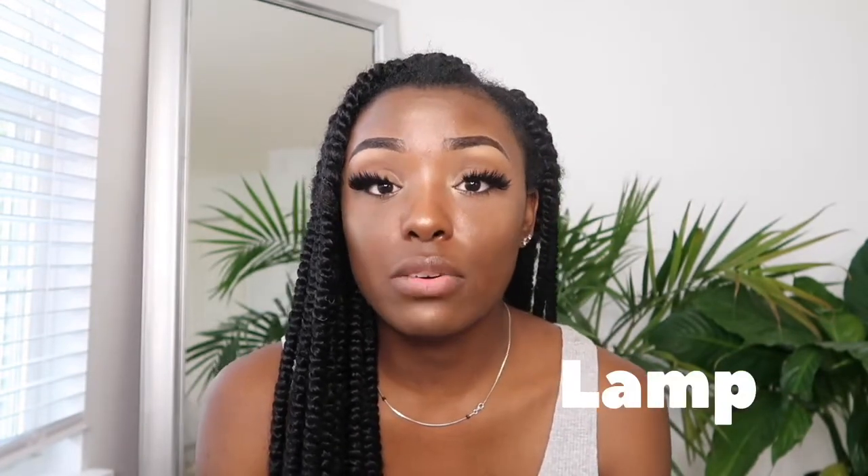Before I had a ring light, I would use lamps. So if you do not have a ring light or good sun, you can definitely use a lamp. But make sure it has an LED bulb in it and not a yellow light. Yellow lights are not cute when taking pictures — I prefer LED lights.